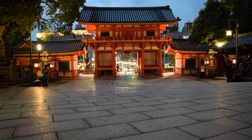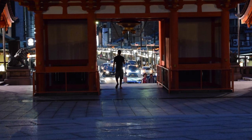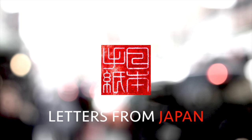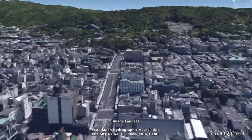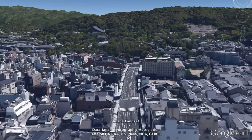This is Letters from Japan. Today I'm at Yasaka Shrine in Kyoto. Yasaka Shrine is located in eastern Kyoto, at the end of Shijodori in the Gion district.